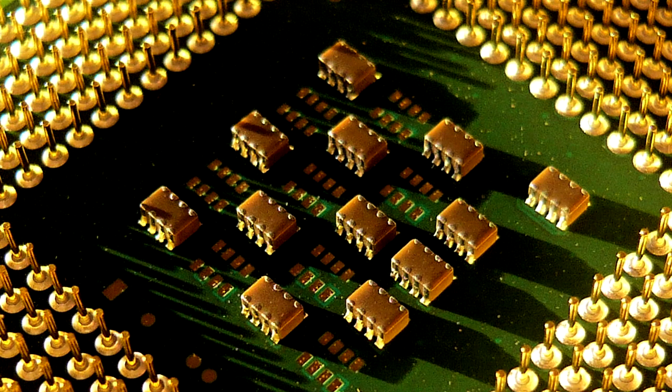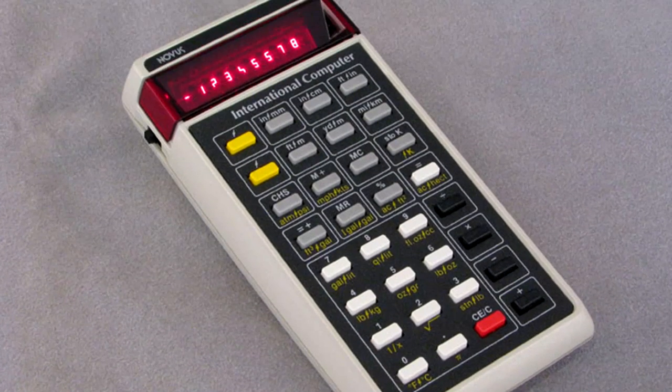As computer technology improved and microprocessors were developed, calculators became smaller and cheaper. Calculators that would fit in your pocket eventually became available in the mid-70s. By the 80s, calculators had become affordable enough to become commonplace in many schools.